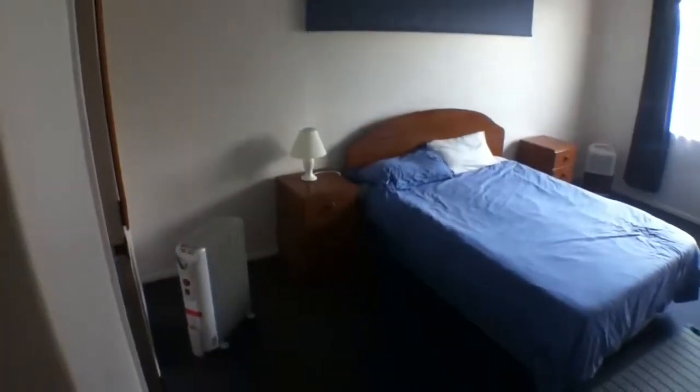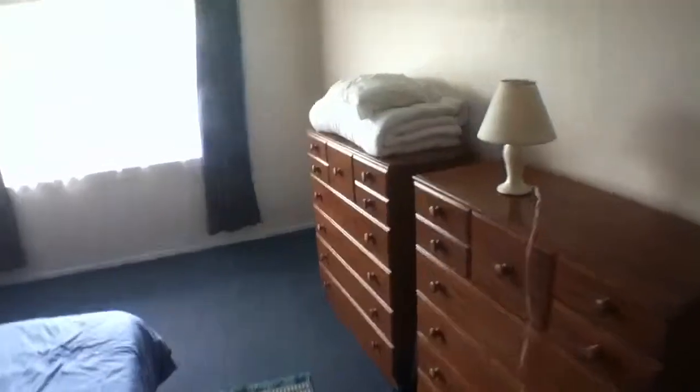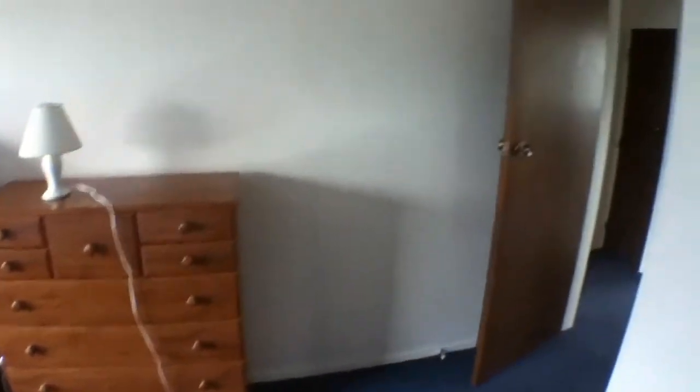We go into the master bedroom — it's much bigger than this one. It's got a queen-size bed, nicely presented, a couple of dressers there as well, and into a very good-size wardrobe.